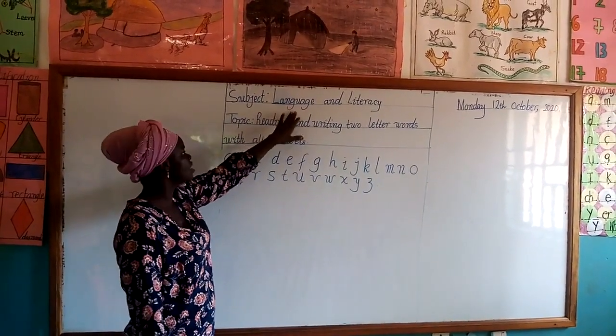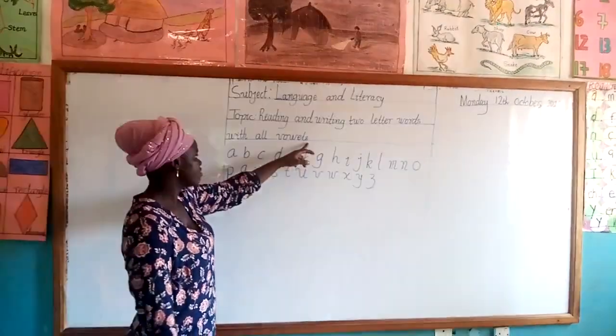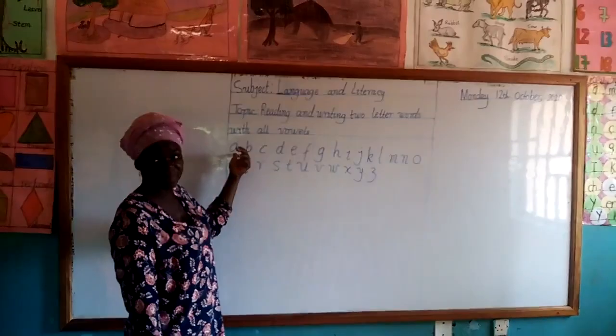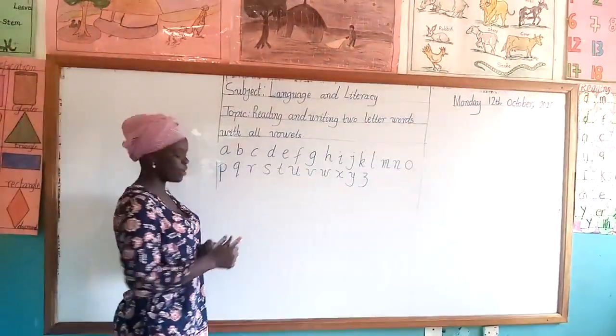In Language and Literacy, we are going to learn how to read and write two-letter words with all the vowels. These are the letters of the alphabet. We have 26 letters of the alphabet. We are going to identify our vowel sounds so that we can use them to form our two-letter words.